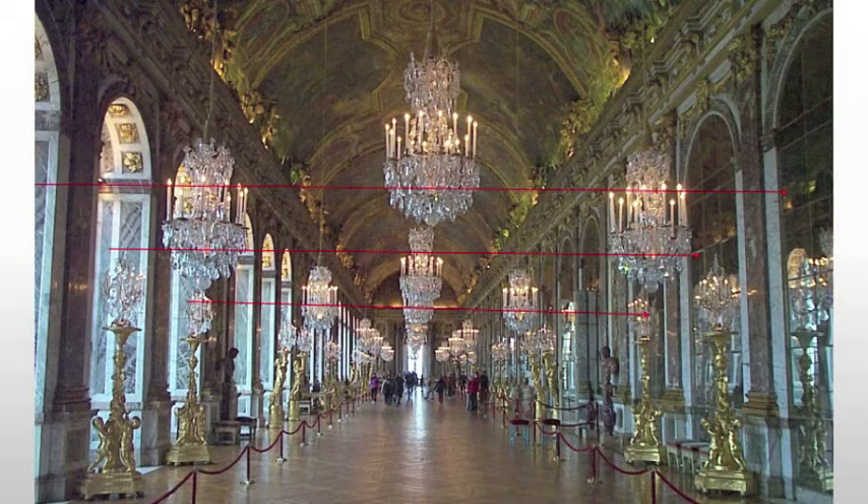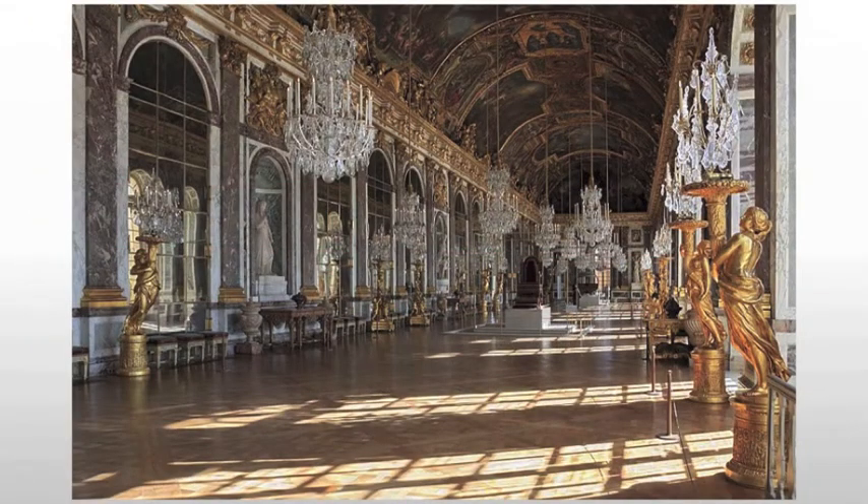Mirrors were always an important element in Baroque architecture. After all, they serve to manipulate light, something that we see in a lot of Baroque art.